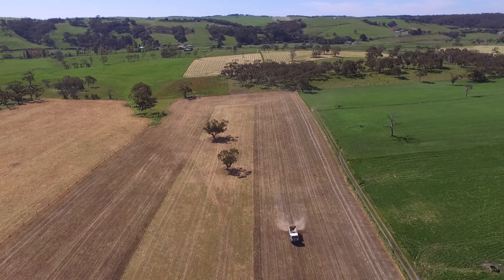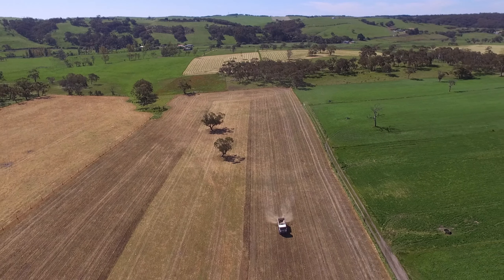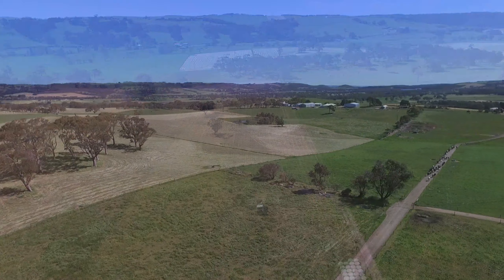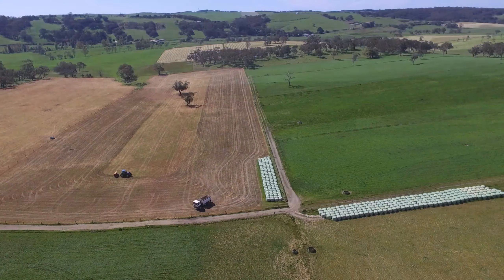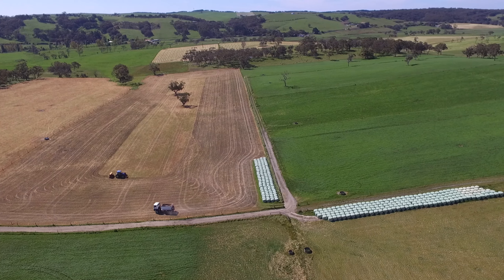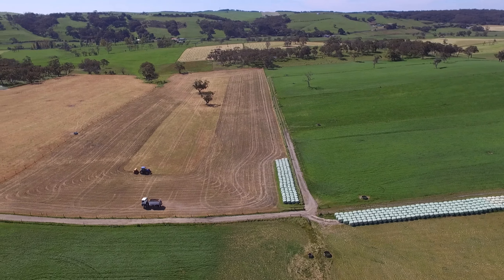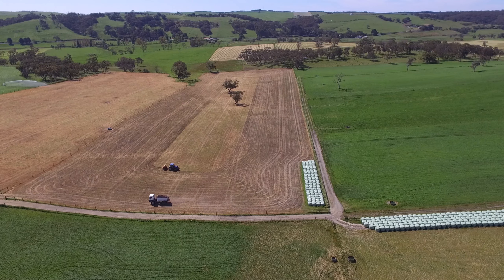Soil acidity affects major plant and soil function. This includes chemical, biological and physical functions. By applying lime and keeping your pH at balance, it allows your crops to absorb the nutrients they need to produce better yields.